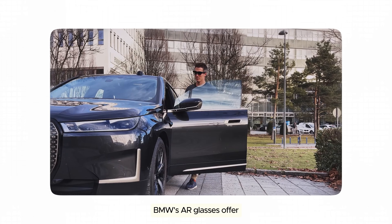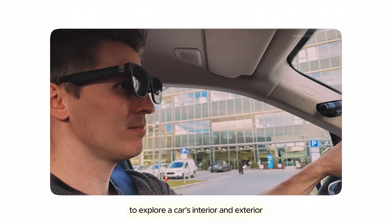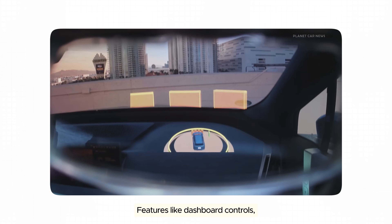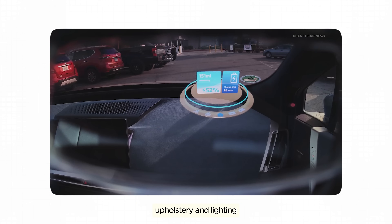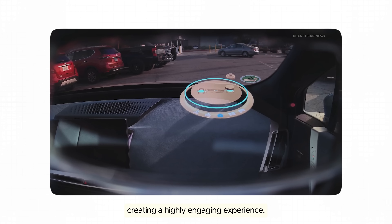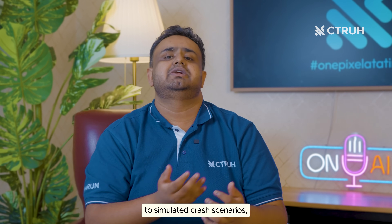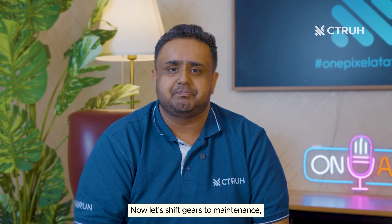Beyond test drives, BMW's AR glasses offer an interactive way to explore a car's interior and exterior in real time — features like dashboard controls, upholstery, and lighting are highlighted, creating a highly engaging experience. Similarly, brands like Toyota use VR to educate customers about safety features through simulated crash scenarios, building trust and leaving a lasting impression.